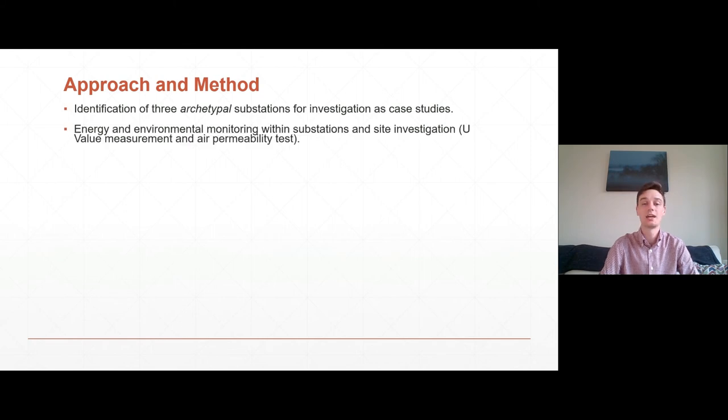To understand what was going on inside the substation in respect of environmental control, a remote monitoring campaign was undertaken, monitoring the energy consumption of the environmental control systems and monitoring the internal environment itself in respect of temperature and relative humidity. It was also necessary to evaluate the building fabric to see how this was contributing to environmental control, and this was done through site investigation works such as taking in situ U-value measurements and conducting air permeability testing.